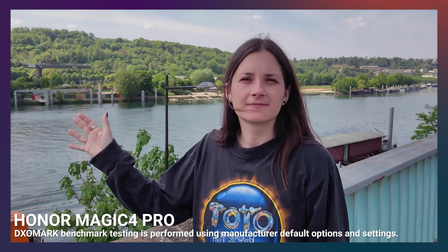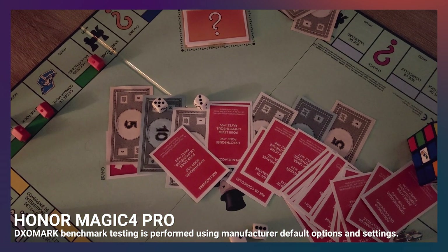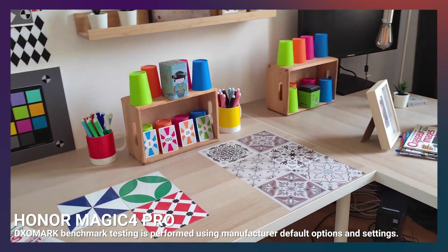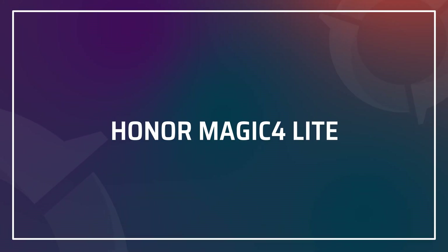For all smartphones tested in camera, we analyze hours of footage in total, checking for many other criteria. Let's look at some of the other video captured during our testing of the Magic 4 Pro for a variety of conditions. Overall, a strong showing from Honor in camera with the Magic 4 Pro. Let's dive a bit into another recent showing from Honor with their budget phone, the Magic 4 Lite.